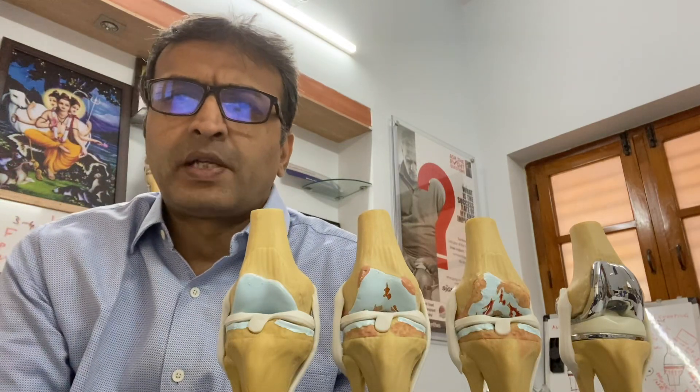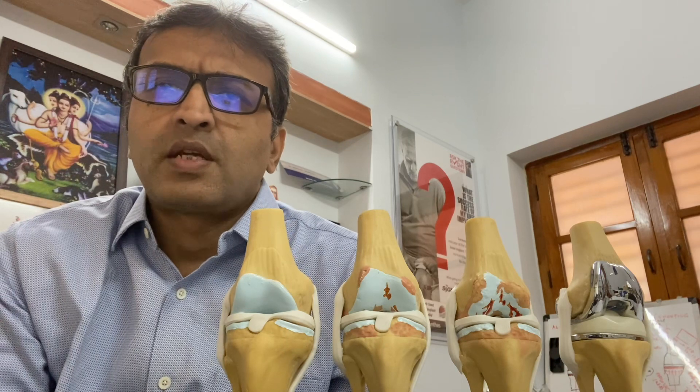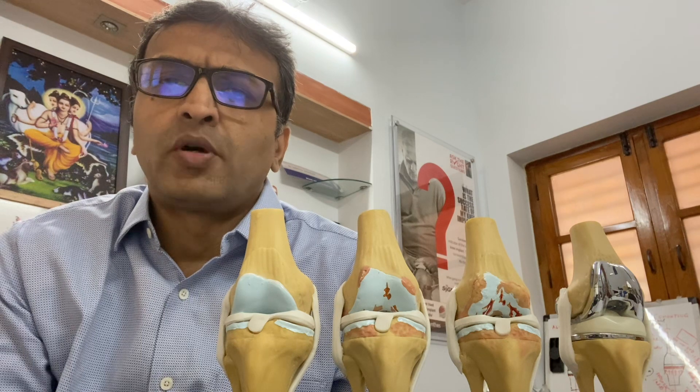Good morning everyone. I am Dr. Deepak Inamdar, Orthopedic and Robotic Knee Replacement Surgeon at Apollo Specialty Hospitals, Jayanagar, Bangalore. I have a clinic in Jayanagar 3rd block area.